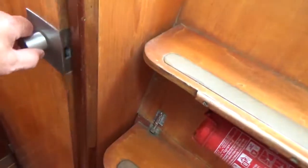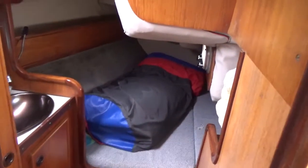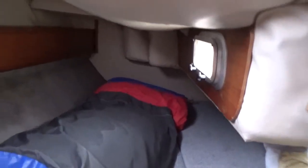Last but not least, there is this aft double berth. Those bags contain sails, but as you can see it's a large cabin, which has its own sink unit, mirror, and locker storage.